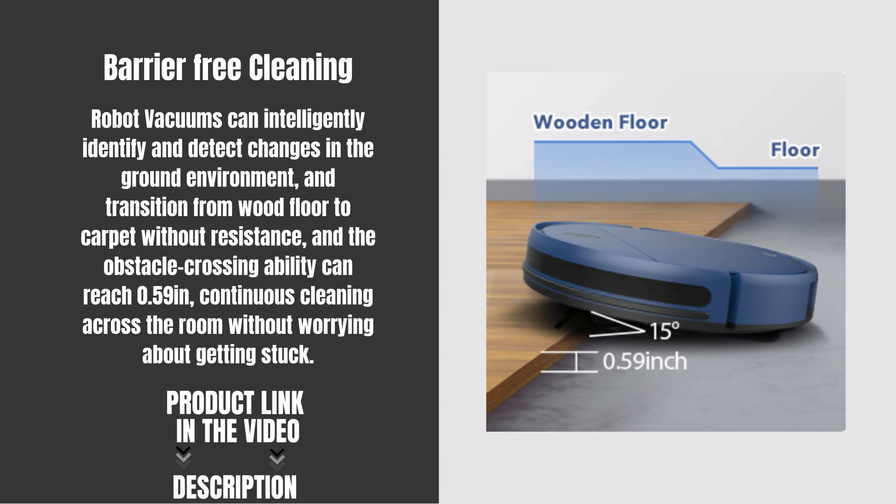Robot vacuums can intelligently identify and detect changes in the ground environment, transitioning from wood floor to carpet without resistance. The obstacle crossing ability can reach 0.59 inches, enabling continuous cleaning across the room without worrying about getting stuck.